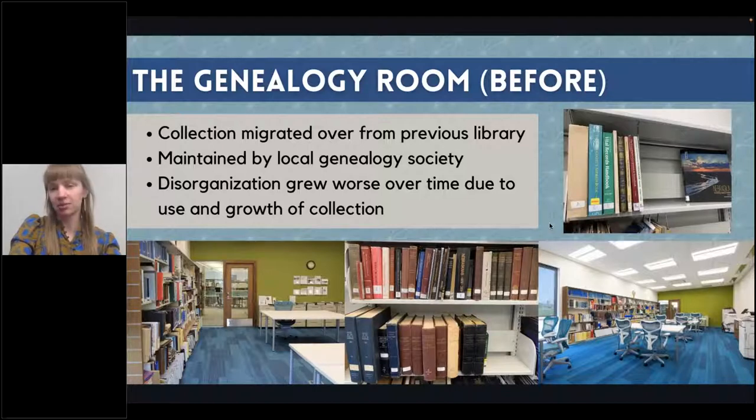People liked to donate materials to the collection but wouldn't let us know they were donating — they would just leave books on the shelf. So maybe half of the stuff in the room was cataloged and half was not. We had no clue what was even in the room. People would ask for help finding something and we would tell them we couldn't necessarily find it. That was really frustrating because libraries are supposed to be perfectly organized systems, and this room was not how we wanted our library to be.